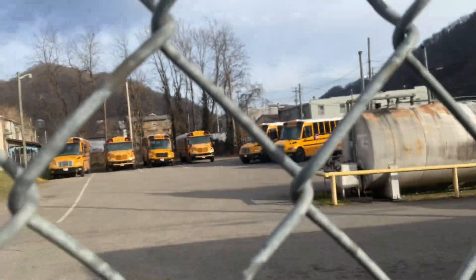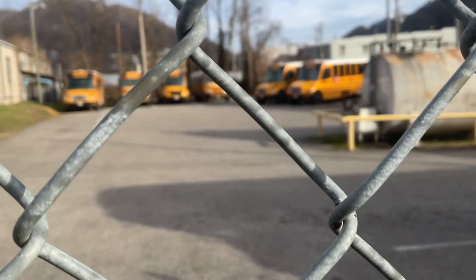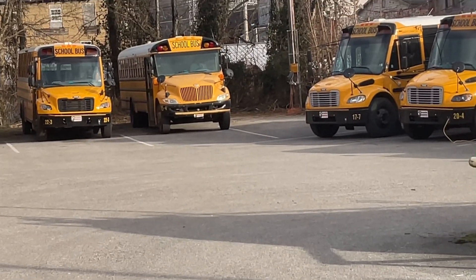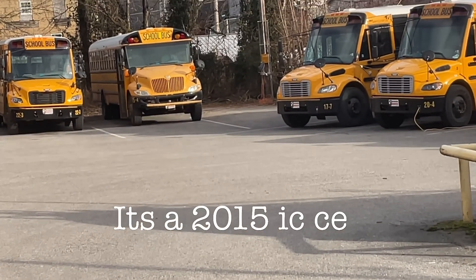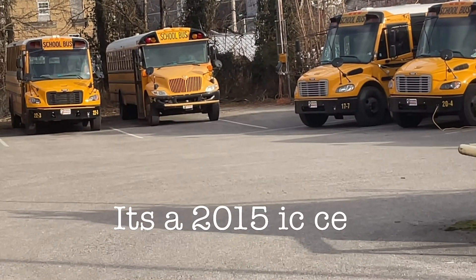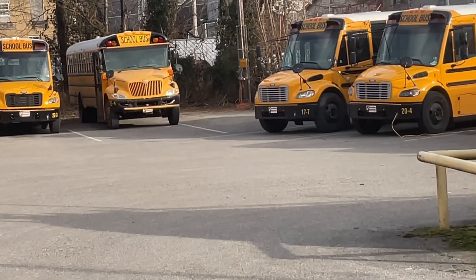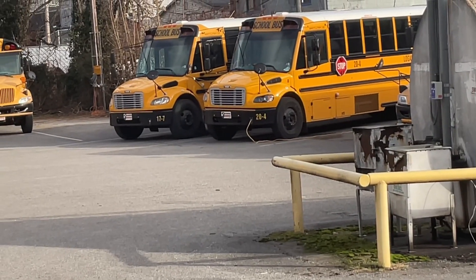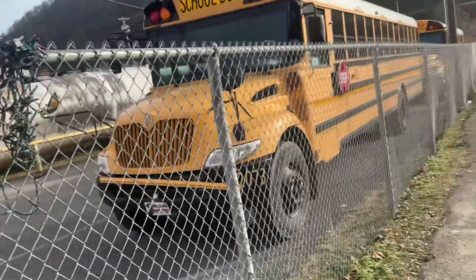That was a 2018 Safety Liner C2, a 2012 IC CE, and a 2022 Safety Liner C2. Sorry, people are passing by — I just don't want them to think I'm doing something wrong. I can't see the number but that is an IC CE. This is a 2015. That is a 2020 Safety Liner C2 and a 2017 C2.